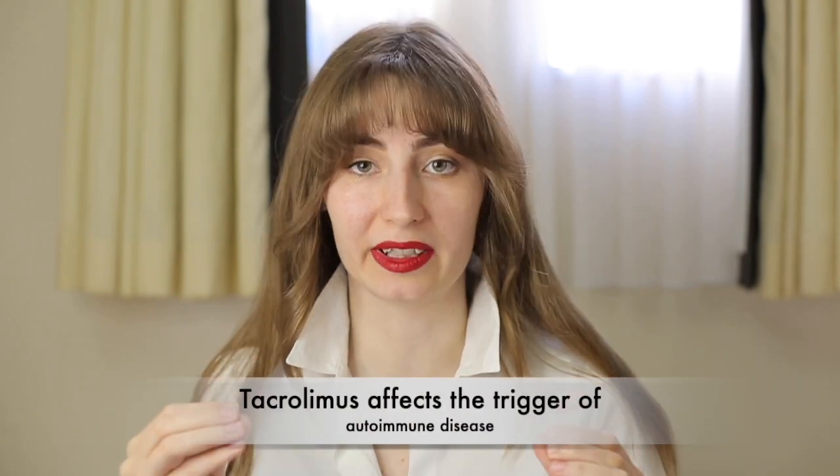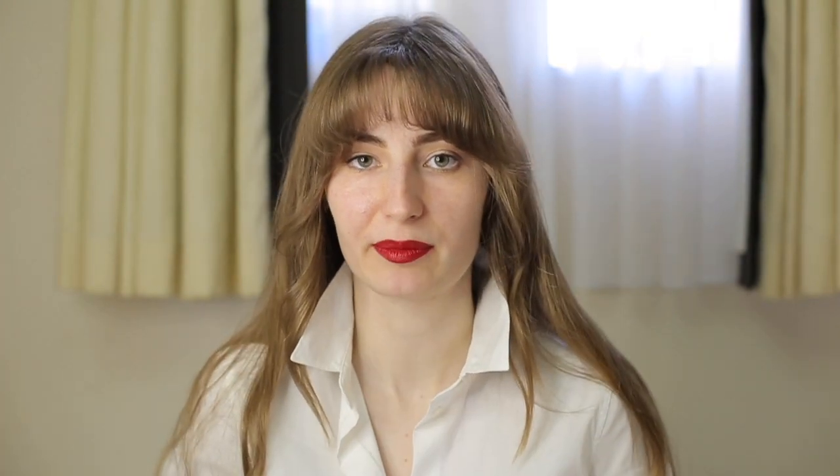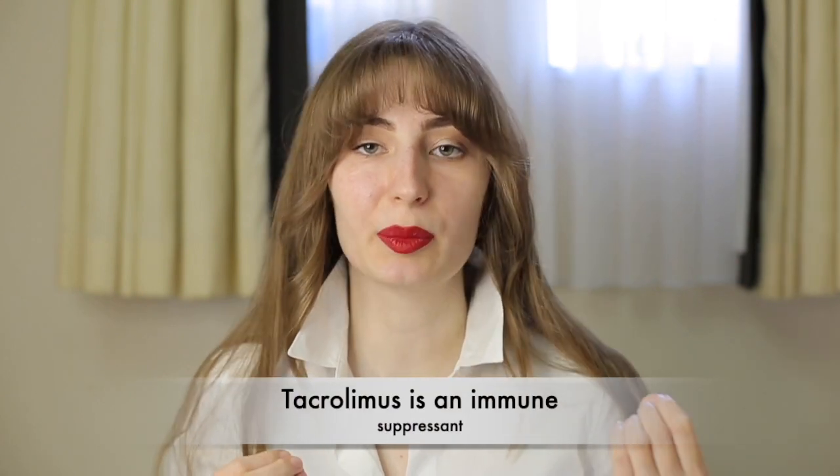Let's talk about tacrolimus now. Tacrolimus and pimecrolimus have an absolutely different scheme of work. They don't affect inflammatory acids or proteins directly — what they do is affect the autoimmune disease starting mechanism. Let me remind you that we have T cells, or T lymphocytes, in our organisms, which protect us from viruses and bacteria, but also cause autoimmune diseases by attacking healthy cells and recognizing them as harmful agents. So tacrolimus is an immune suppressant — it works to suppress this overreaction against the body's own cells.